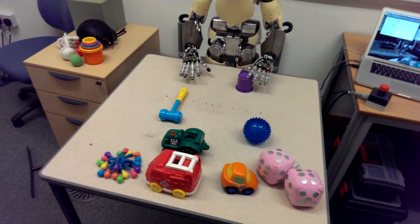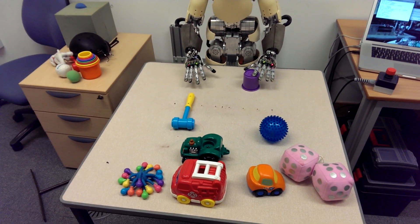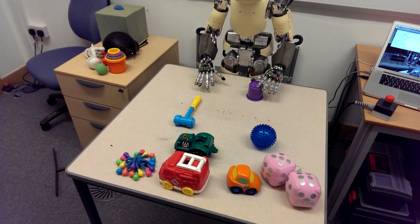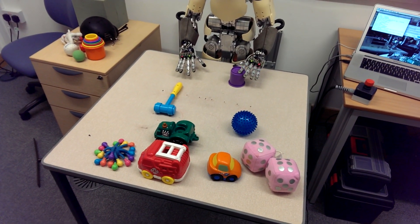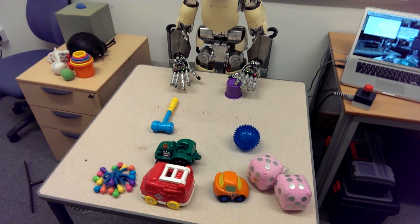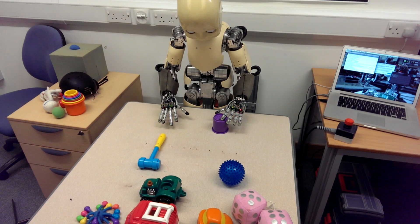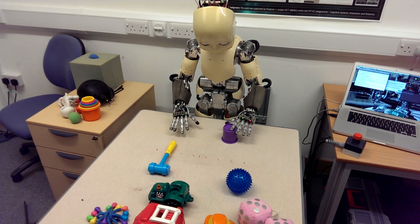All these nine actions work with all these nine objects, and this was just an initial testing with the speech recognition system. I'm telling iCub what actions to do on what objects, and there is a simple vision system that can filter out everything else but the actual objects of interest. It's all hooked together with a multiple timescales recurrent neural network — MTRNN. So far so good. I can't — touch the hammer.